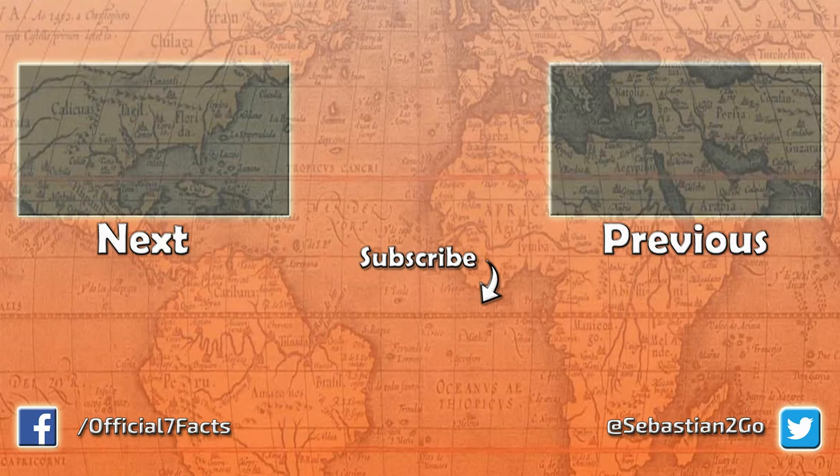Thank you for watching this episode of 7 Facts. I hope this was interesting and informative, and maybe it even inspired you to look into it further on your own. If you liked this video, please thumbs up and subscribe, and let me know what you think in the comments. Please consider visiting my Patreon page and becoming a patron — the link is in the description. I hope to see you next time. Bye.